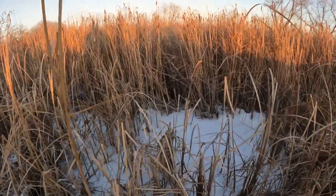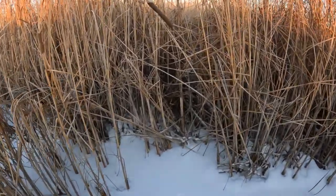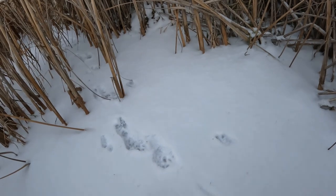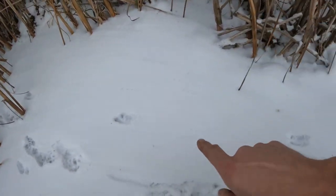I can see it from the road - I thought there were some weasel tracks, and right here you can see there are some canine tracks, but right here you can see there are some weasel tracks.